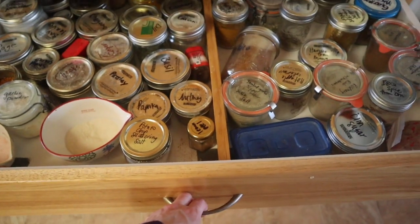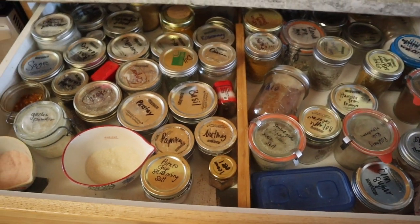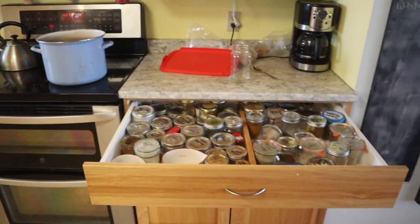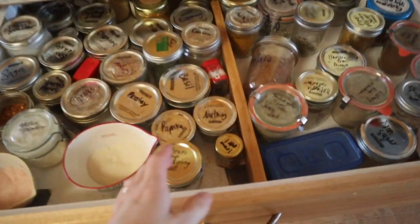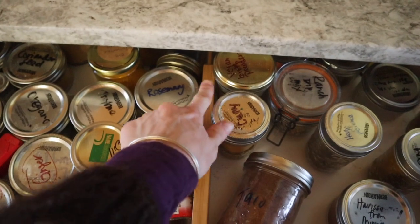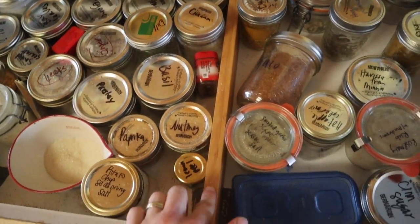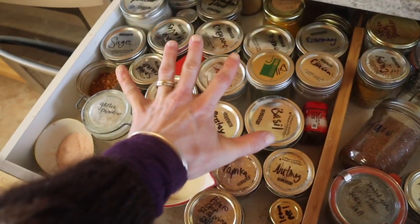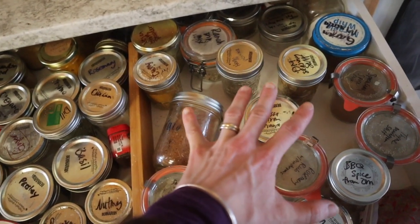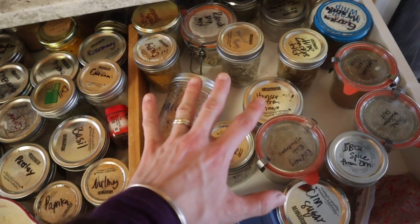We're gonna open up this drawer and it is completely — I did not touch one thing before videoing this. This is where my stove is, this is where these are. This divider — I'll link it on Amazon — they're great dividers, there's a kind of spongy part. I have a few of them. This side is single spices and herbs; this side is mixes and blends.